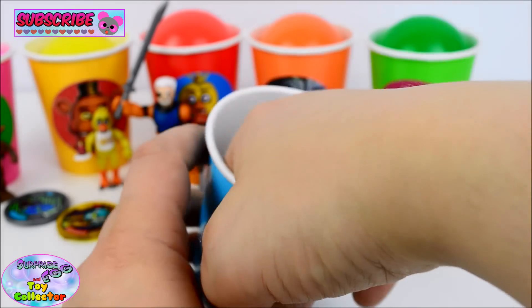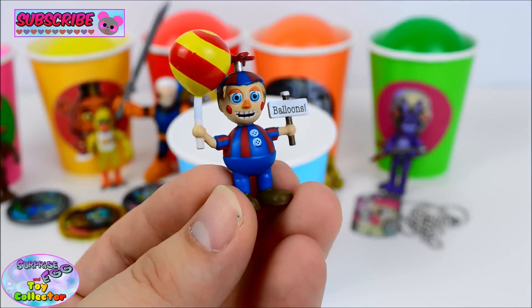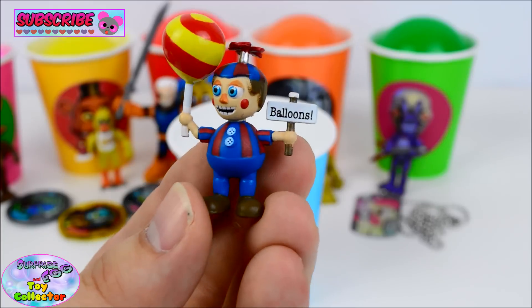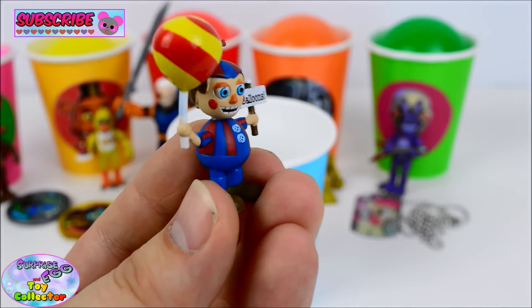And last of all, we've got the super cool Balloon Boy! Just check out that sign — BALLOONS! He's so cool!